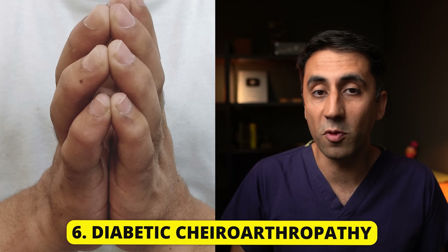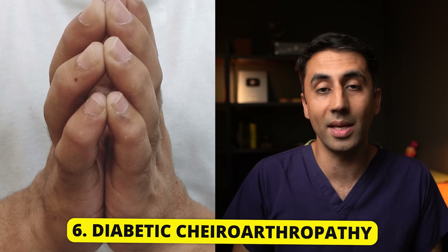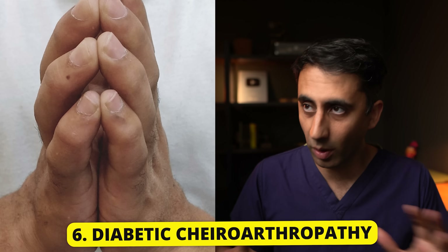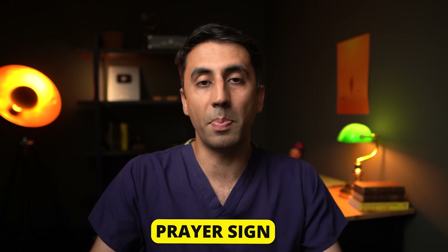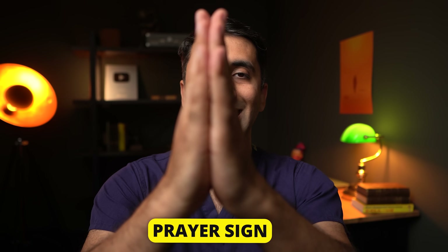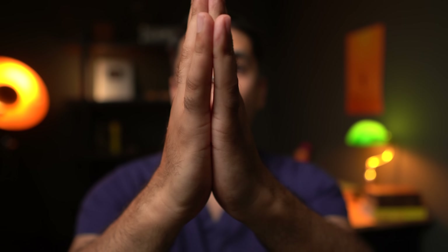This condition causes limited joint movement in the hand, and its medical name is diabetic chiroarthropathy, or you can simply call it diabetic hand syndrome. It's characterized by waxy skin that's thickened over the palm aspect of your hand, which reduces the mobility of your hand opening up, especially across the MCP joints and your PIP joints. If you want to test yourself to see if you have this condition, the simple test we do in clinics is a prayer sign — you basically bring the palms of your hands together like so. Normally, you should be able to bring your hands together and have full contact.